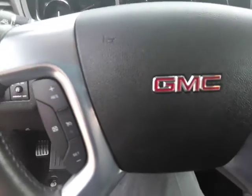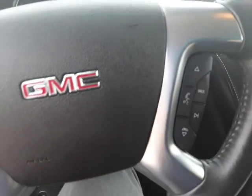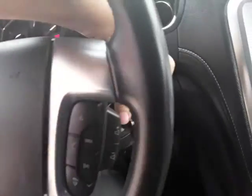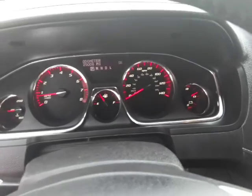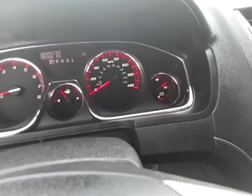On the dash you have your headlights, and on the steering wheel of course your cruise control and Bluetooth controls as well. Go ahead and turn it on.